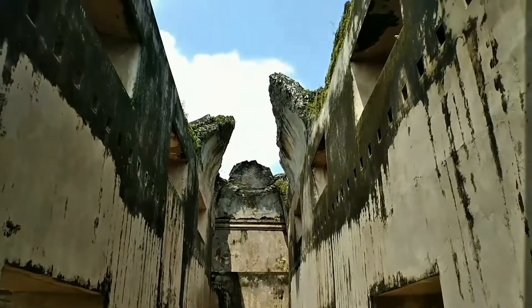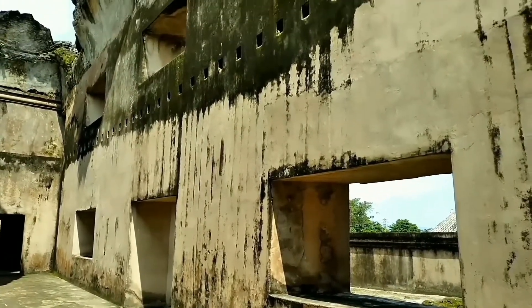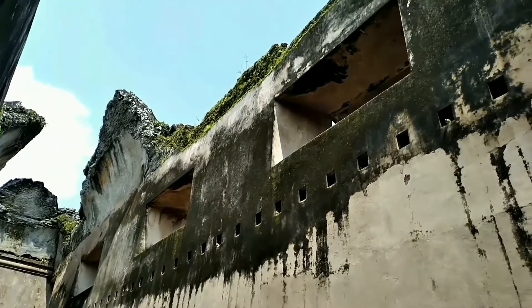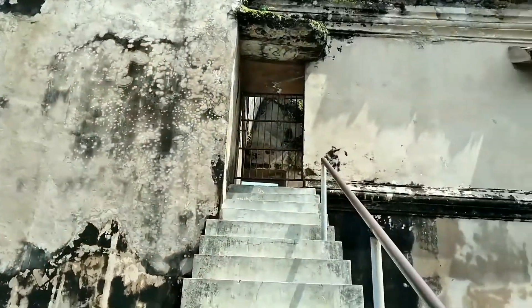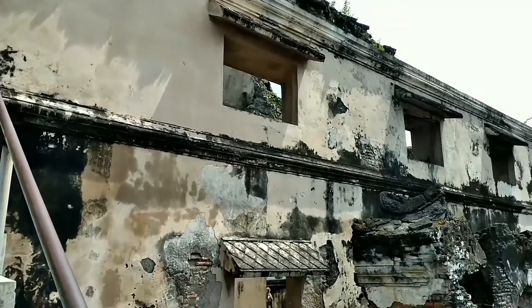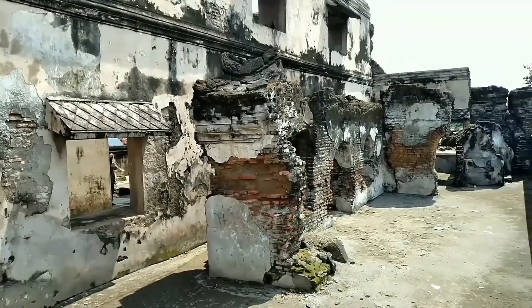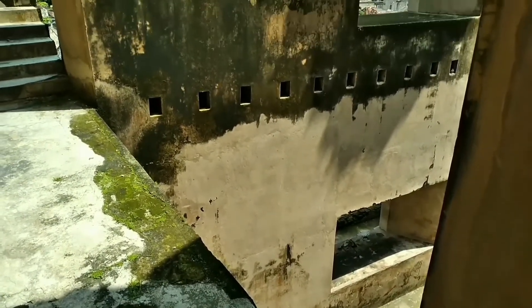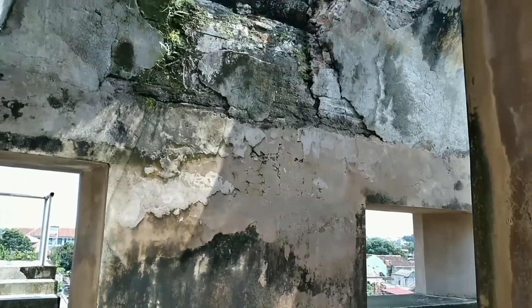Oke teman-teman semua, ini tadi sekilas mengenai gambaran Taman Sari saat ini. Mudah-mudahan di saat lebaran nanti sudah bisa kita kunjungi seluruhnya. Dan pada akhirnya kita bisa mengetahui bangunan-bangunan sejarah yang merupakan peninggalan dari Sultan Hamengkubuwono ini, begitu indah yang bisa kita lihat saat ini. Oke guys ya, sampai ketemu di lain kesempatan. Tetap semangat, sehat walafiat. Bye-bye.